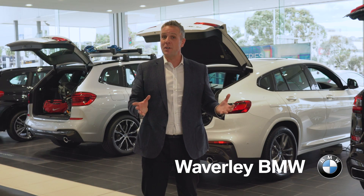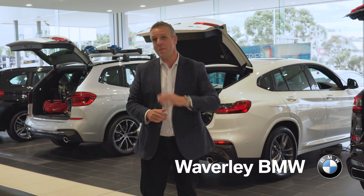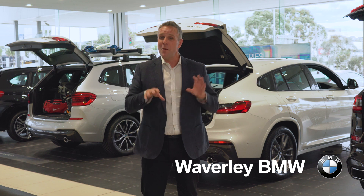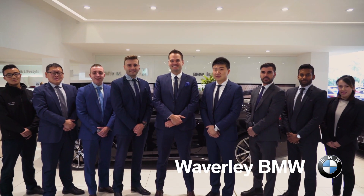Whatever shape and size you need to fit your lifestyle, there's a BMW X-Range model to suit. To discover it in person, make your way here and visit the team at Waverly BMW.